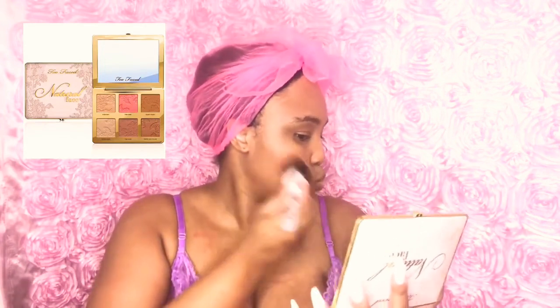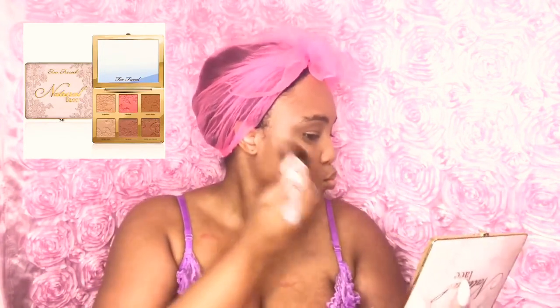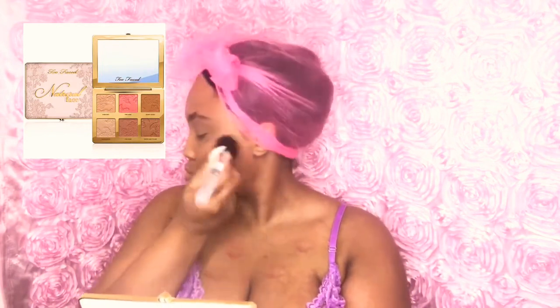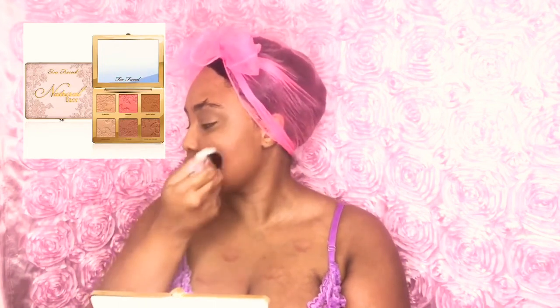Next I'm taking my Two Faced palette and giving myself some blush on the sides of my cheeks. I'm using the lightest blush in that palette because it is really strong and pigmented, so I'm putting it lightly on my cheeks.